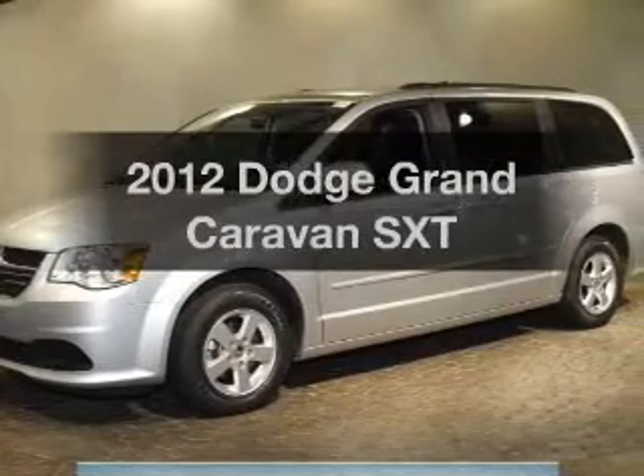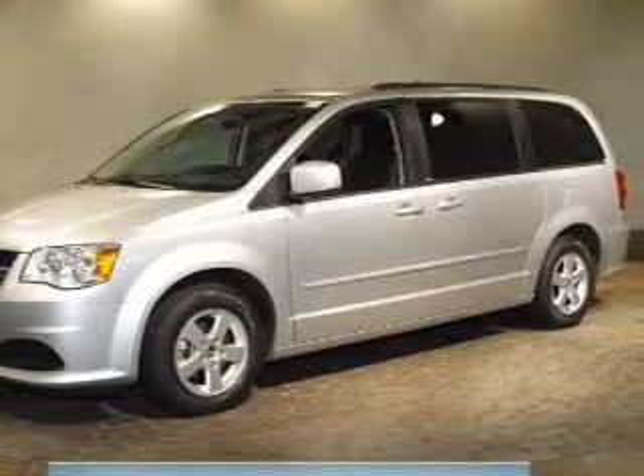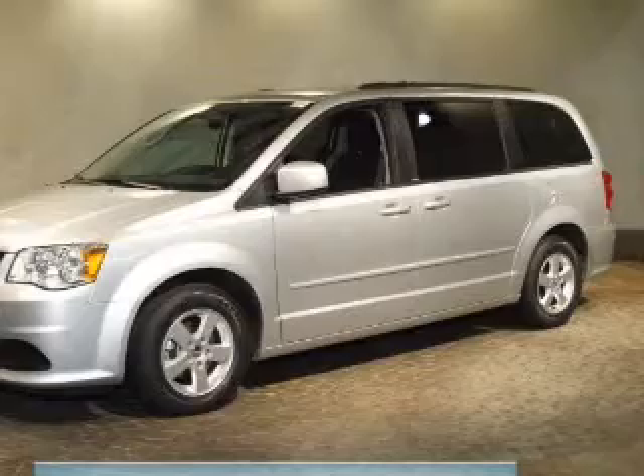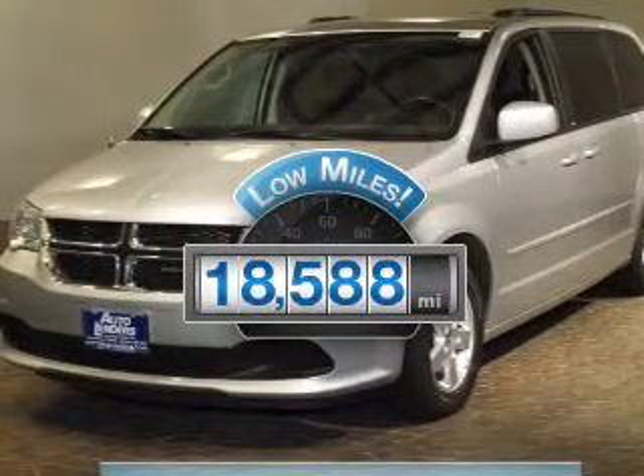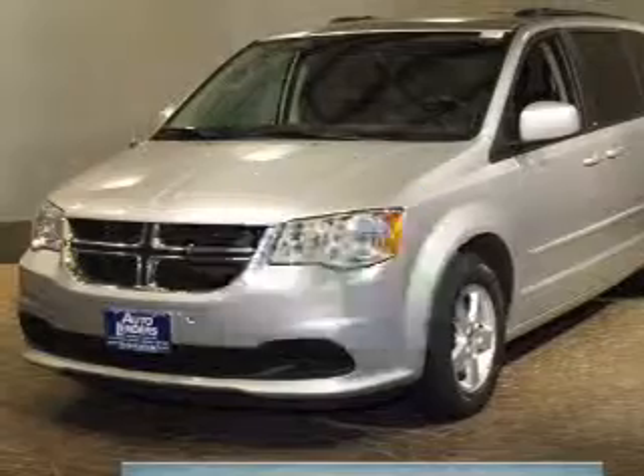Get noticed in this 2012 Dodge Grand Caravan. Find everything you want in a ride under one roof with this vehicle with low miles. This automobile will take you far and get you where you want to go.